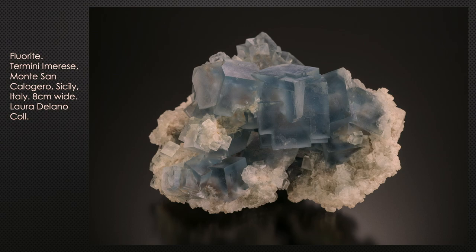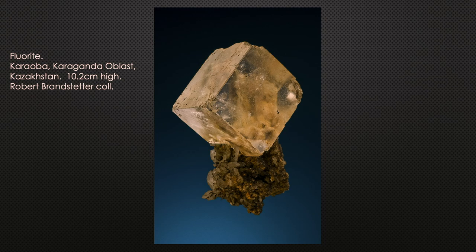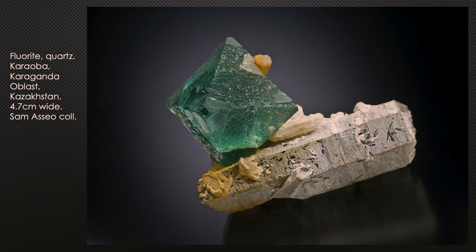Kazakhstan: northeast of Afghanistan, with some interesting fluorite localities. The best known is Karaoba in the Karaganda Oblast — typically pale yellowish cubes, but most look like octahedral green crystals on frosty smoky quartz. There's another locality — Akshatao — with beautiful deep purple octahedral crystals with pale purple apatite crystals.